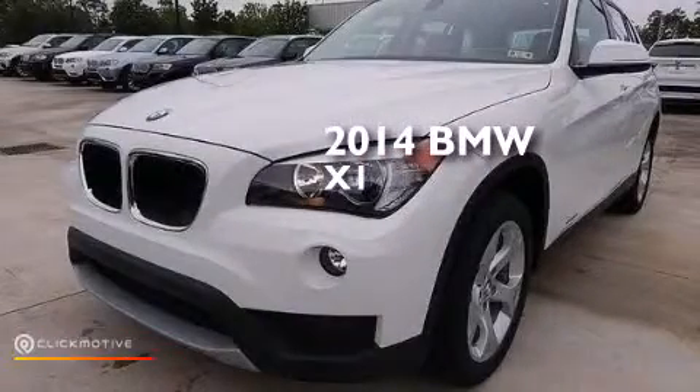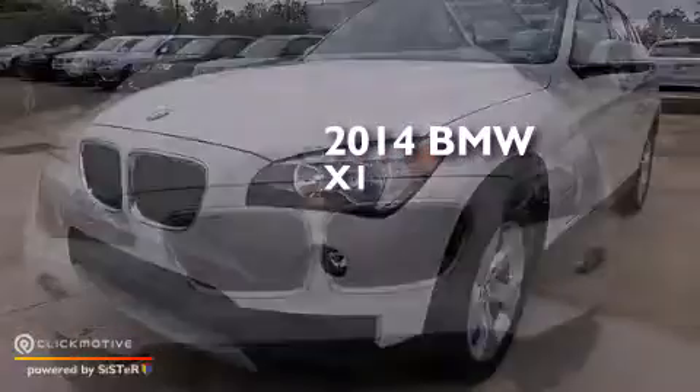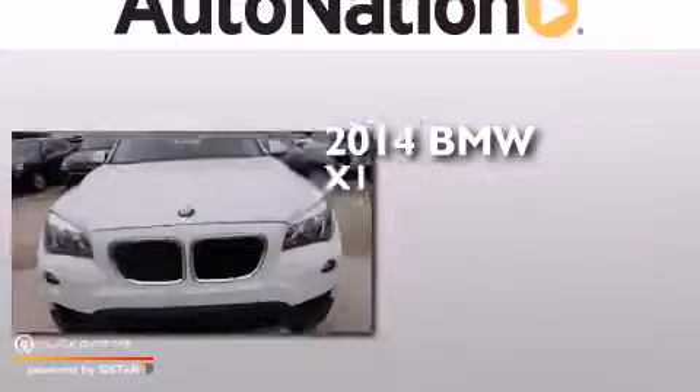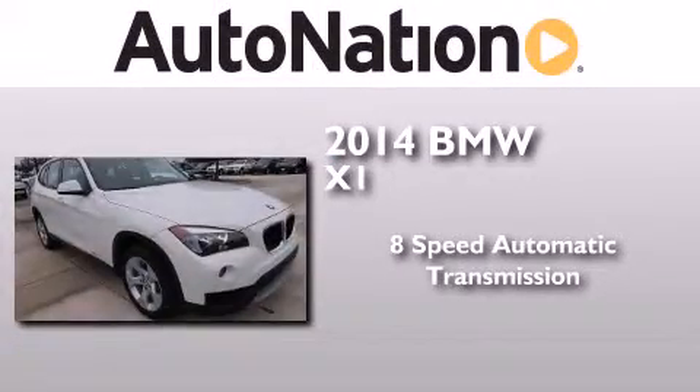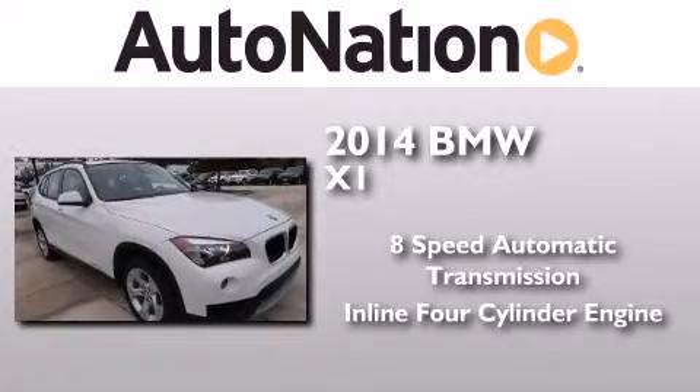This is a brand new 2014 BMW X1. This crossover has an eight-speed automatic transmission and an inline four-cylinder engine.